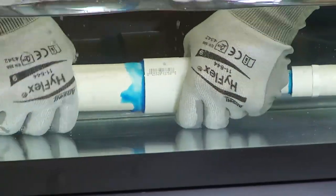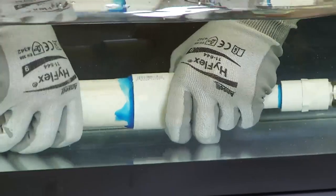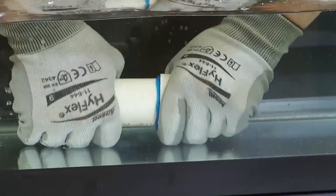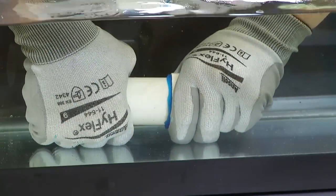Now we submerge the assembly and join the pipe. Odie Blue Lava's formula is also hotter than any other cement, quickly melting the pipe surface to weld the joint, even under water.